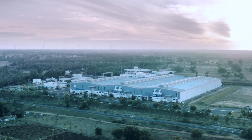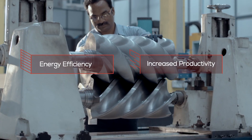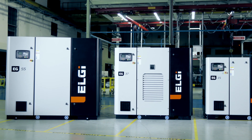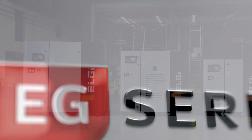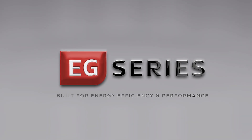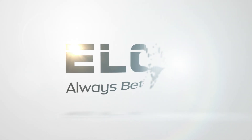LG has become a forerunner for energy efficiency and increased productivity in the world. The EG Series — built for energy efficiency and performance. LG.